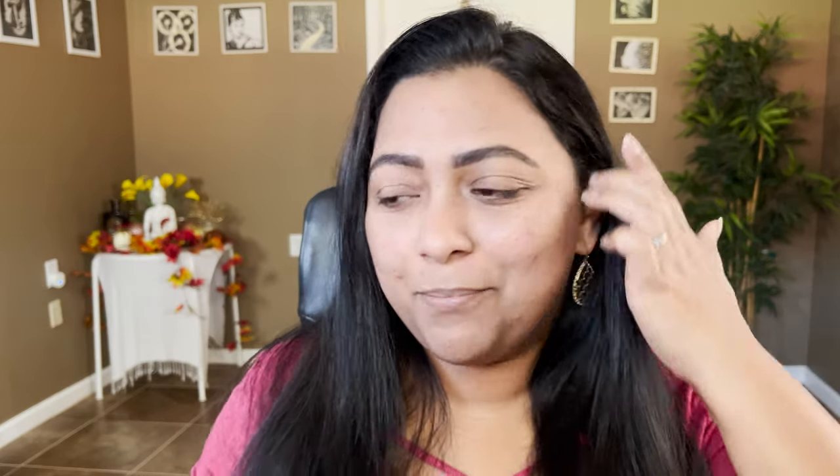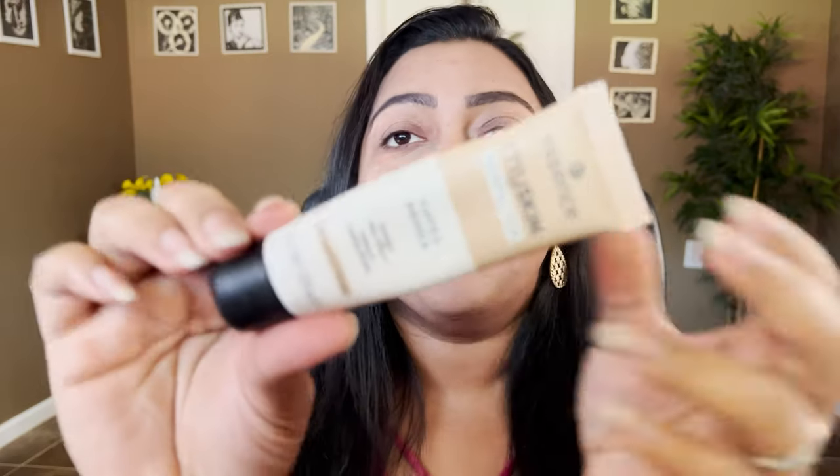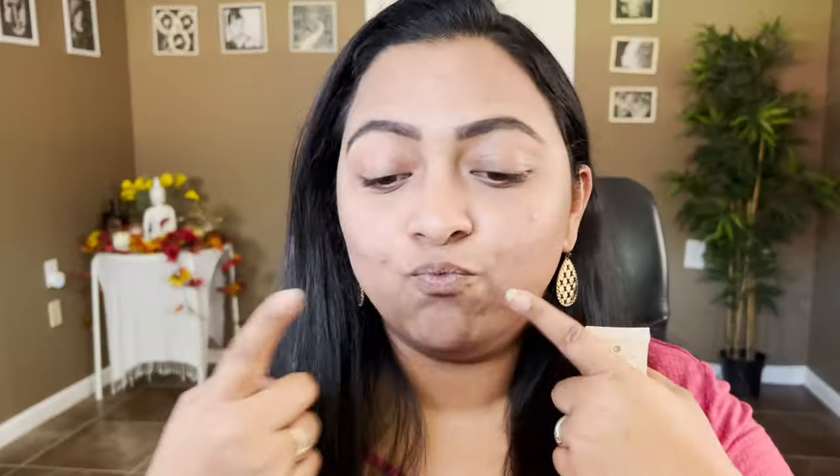Let me tell you what I have on my face already before I started pressing the camera. I have my brows on — that is my L'Oréal Brow Stylist Definer in the shade Dark Brunette. For my primer I have this Essence My Skin Perfecter in the shade Medium Beige.